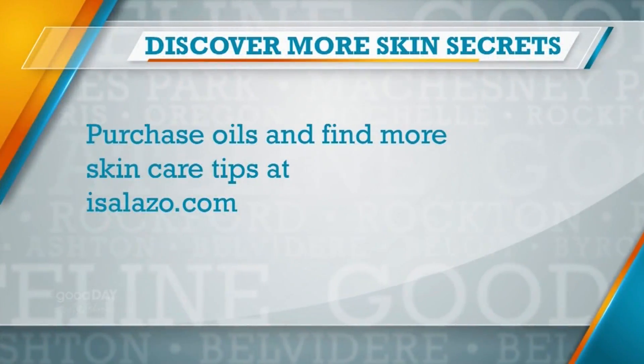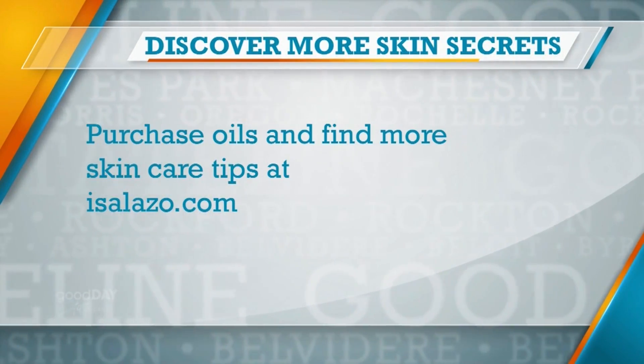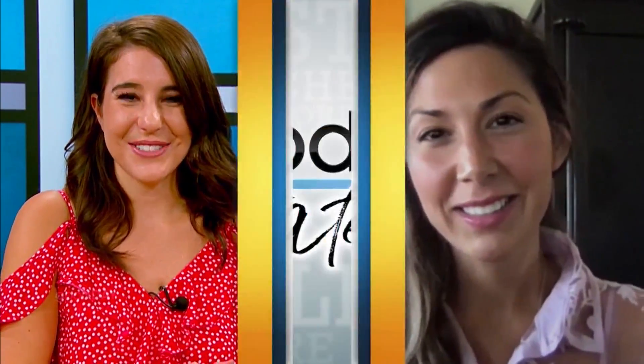You are clearly an expert and a lot of people watching want to know more about you. Where can we find more information about you and about essential oils? At isalazo.com — that's I-S-A-L-A-Z-O dot com. Thank you so much for joining us this morning. Thank you so much. Have a wonderful day. You too, bye.